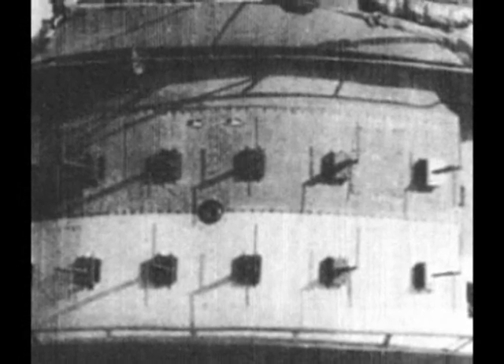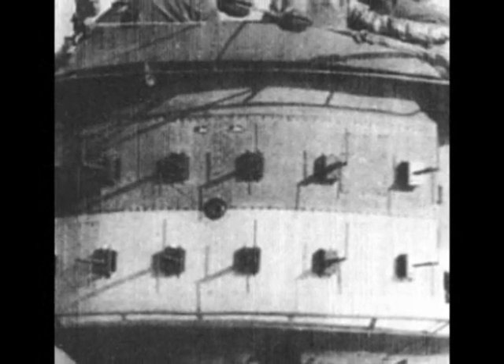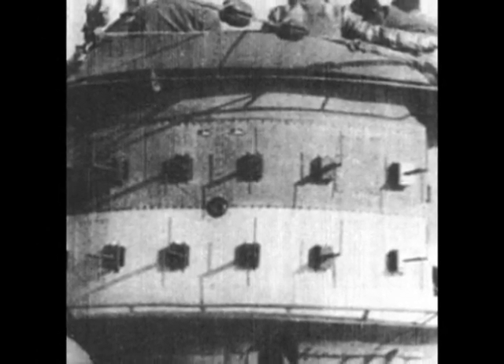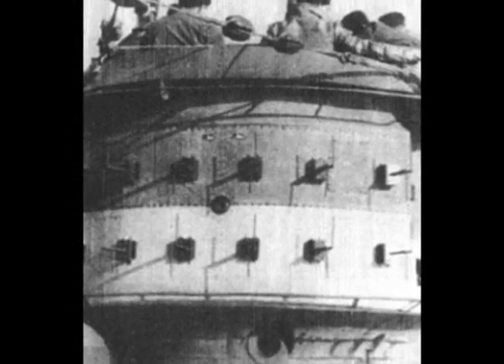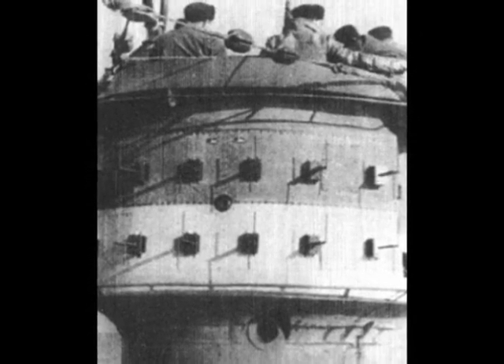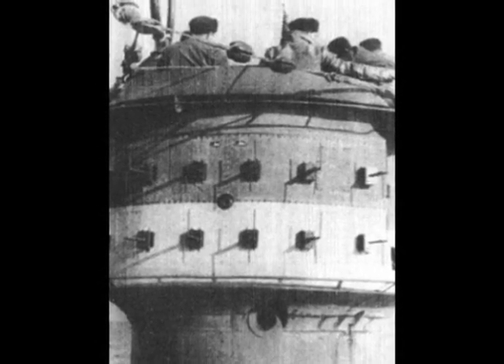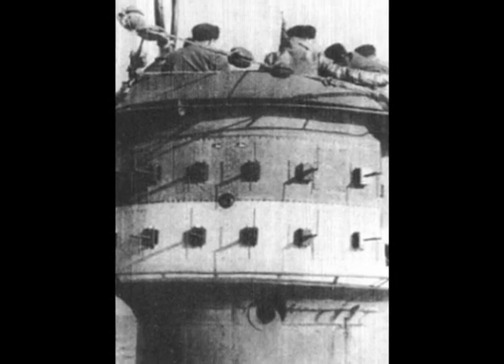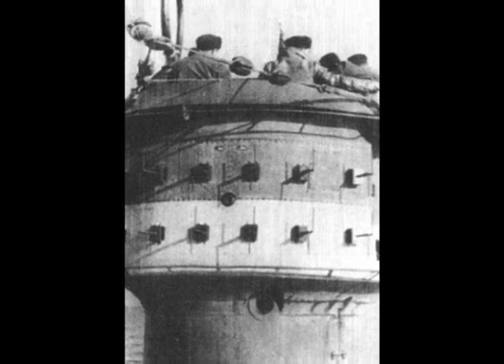The first U-boats fitted with this radar were the Type-9 sea boats: U-156, 157, and 158. The FUMO-29 had a detection range for surface vessels of 7,500 meters and for aircraft 15,000 meters. The main disadvantage was caused by its antenna — its detection angle was limited to 25 degrees, which resulted in the boat having to make a complete turn to search the whole horizon.